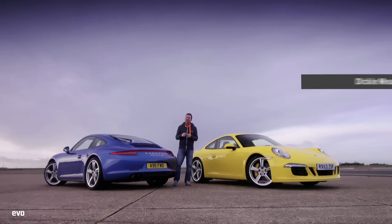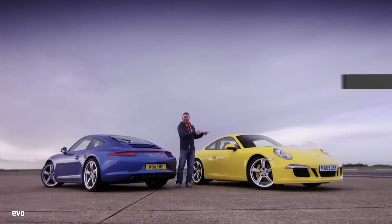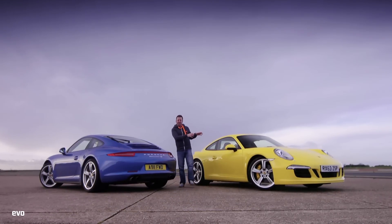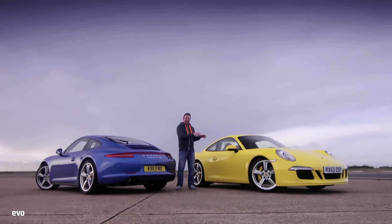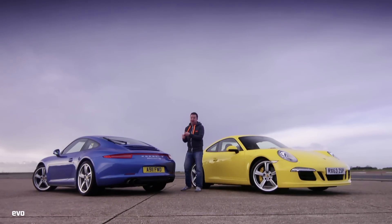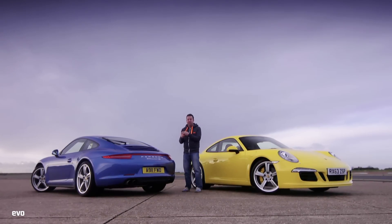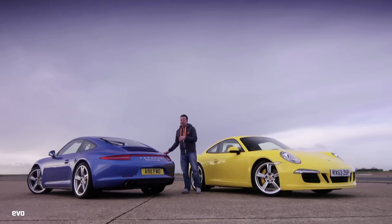Like me, I'm sure you've wasted hours on Porsche's car configurator picking your perfect 911. On this week's track battle, we're going to play that game for real with a Carrera 2S - rear-wheel drive with PDK transmission, PCCB brakes, and sport suspension - and a Carrera 4S, four-wheel drive with a seven-speed manual box, regular suspension, a rear diff, and PCCB brakes. Which one's quickest and which one's most fun? Let's find out.